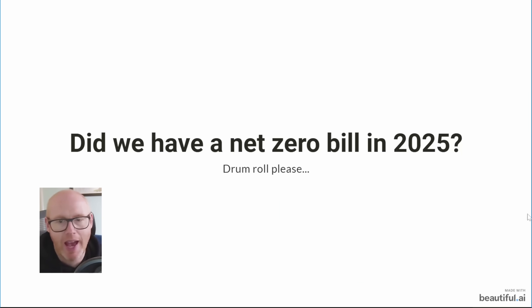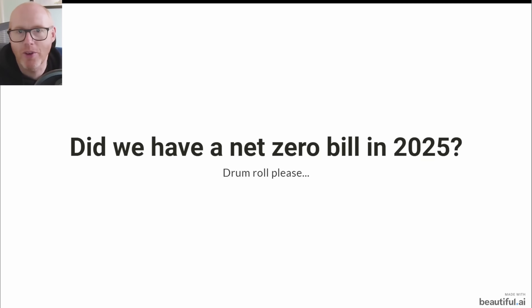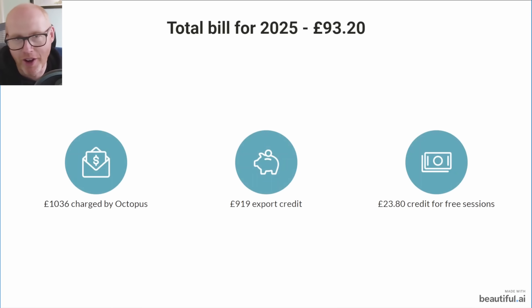So did we have a net zero bill in 2025? The total bill for 2025 is not net zero and not negative — I ended up paying Octopus Energy £93.20 for the whole year. That covers approximately 16,000 miles of EV travel, all of our home heating kept nice and warm 24/7, and all other electrical consumption for a family of five. That works out to £7.77 per month.